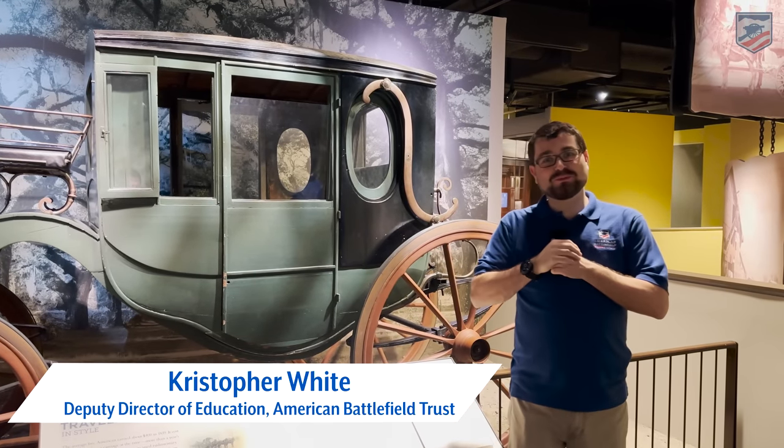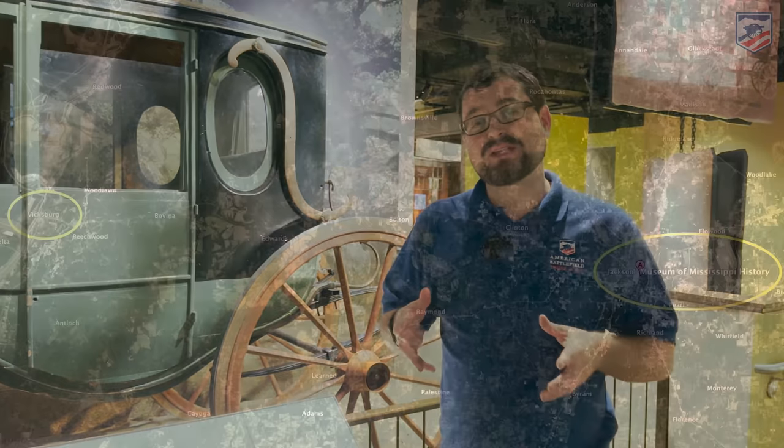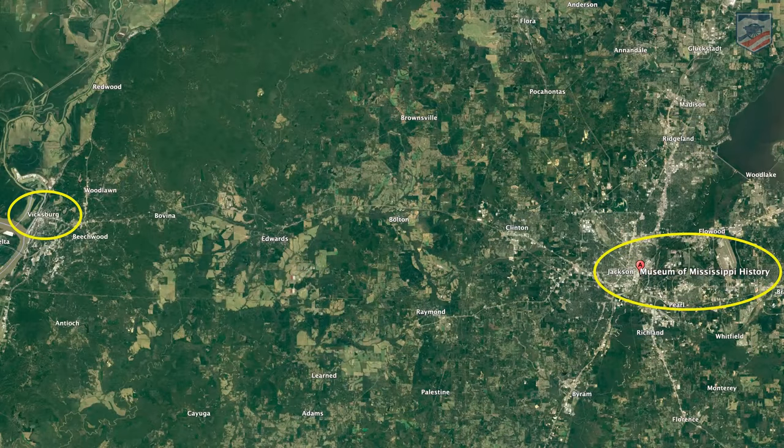This is a live ride into the Museum of Mississippi History here in Jackson, Mississippi. I'm Chris White with the American Battlefield Trust. I've got Chris Mikowski behind the camera, and we're so thankful to our friends out here in Mississippi. Jackson, the state capital, is about an hour from Vicksburg. Most of you know Vicksburg, and Jackson plays into that Vicksburg campaign — it's very important to our story.